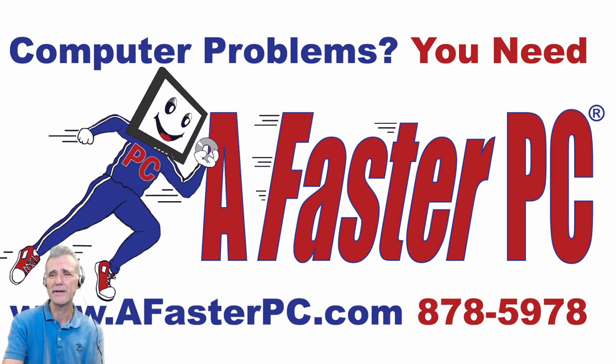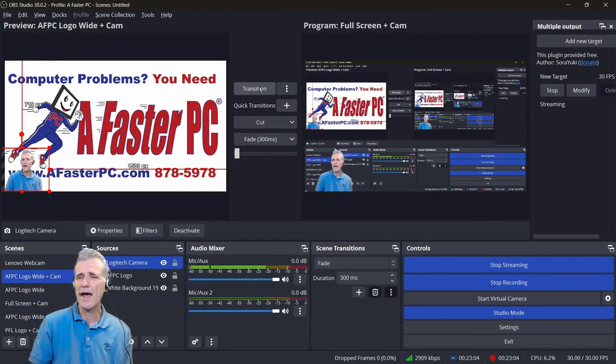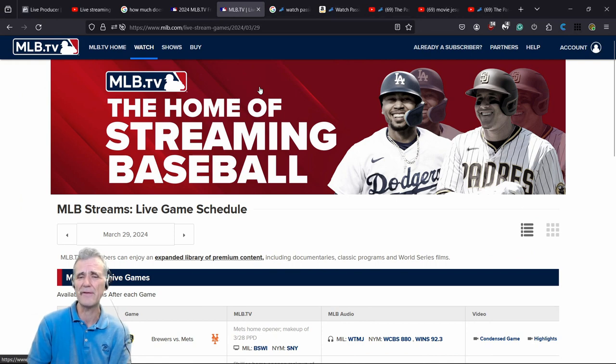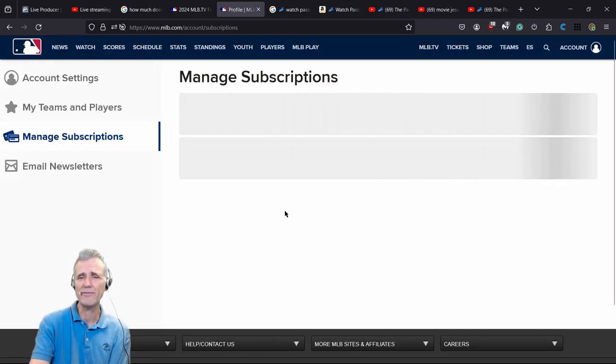Let me switch back to full screen for those watching on live video. You can also watch this later on our Facebook page or YouTube channel — links are on fasterpc.com. From the MLB page, if you want to subscribe, go up to where it says 'Account' in the upper right, then go down to 'Manage Subscriptions.' Before you can sign up, you'll need to have a valid payment method.